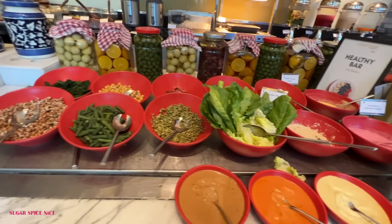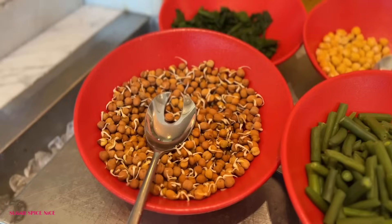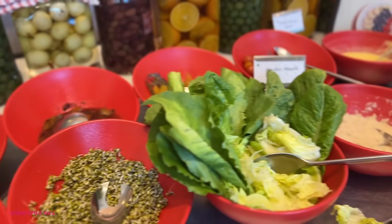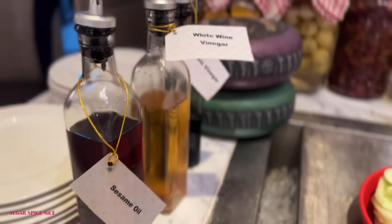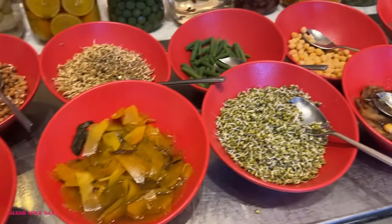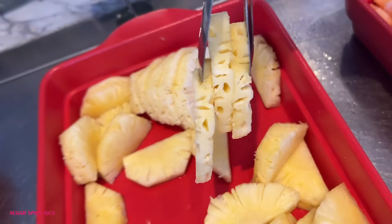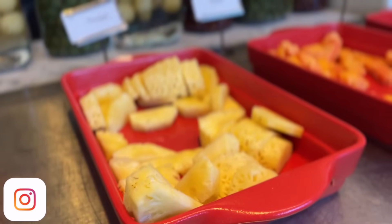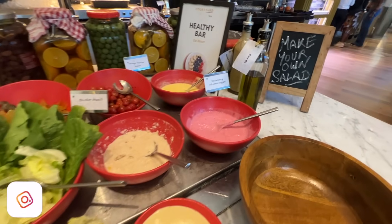This is the salad counter where you can choose anything to make your own salad — sprouts, chickpeas, boiled or steamed veggies, lettuce and other leafy greens, plus sesame oil, olive oil and other dressings. If you'd love to start breakfast with something healthy, this is the counter for you. They also have cut fruit — pineapple, watermelon, papaya, muskmelon and seasonal options — plus flavored and plain yogurt.